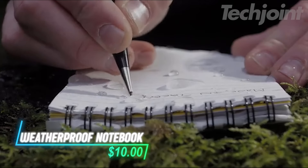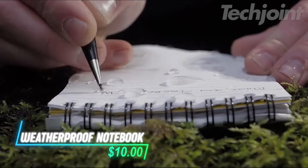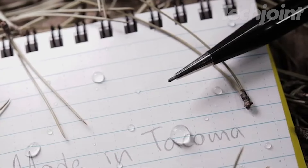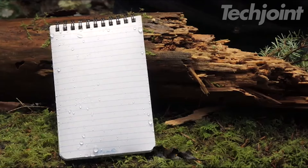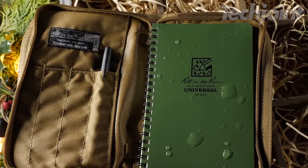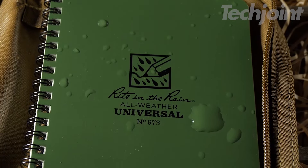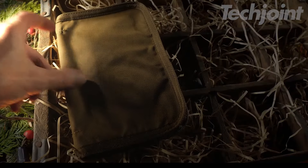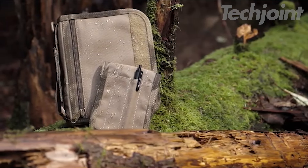Never let the weather stop you from jotting down important notes with this weatherproof mini notebook. Designed to withstand rain, mud, and accidental spills, its durable pages repel water and grease, ensuring your writing stays intact. The flexible cover allows for easy handling in any environment. With 24 pages in each notebook, you can write confidently no matter the conditions — perfect for outdoor enthusiasts and professionals alike.